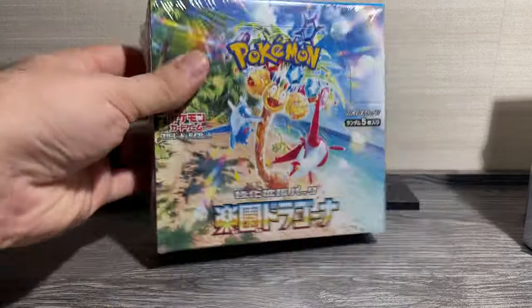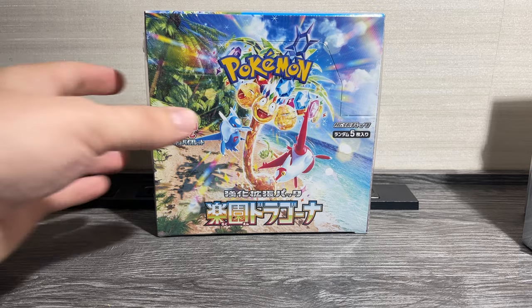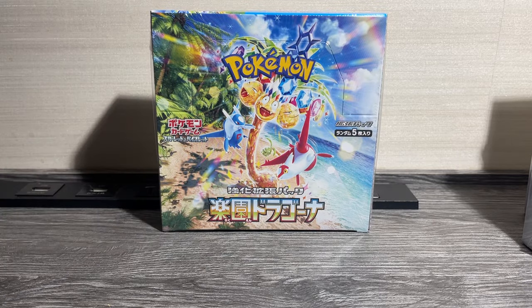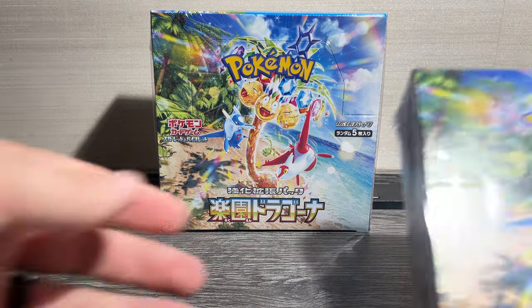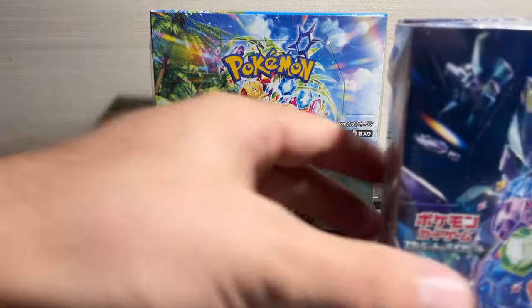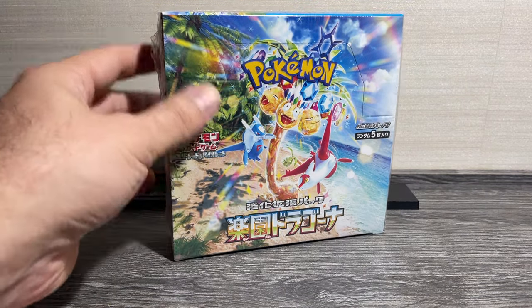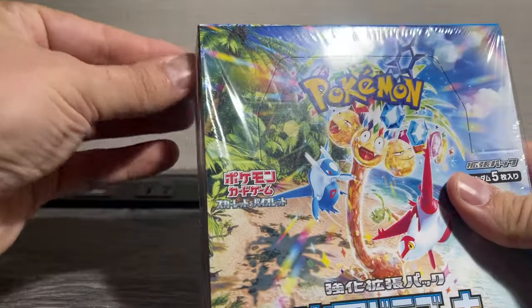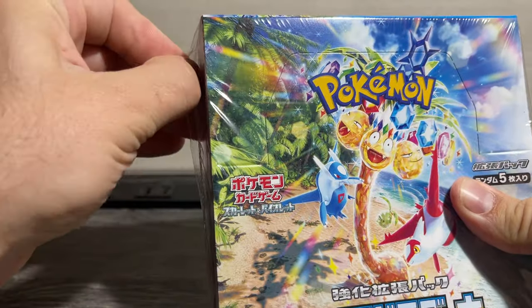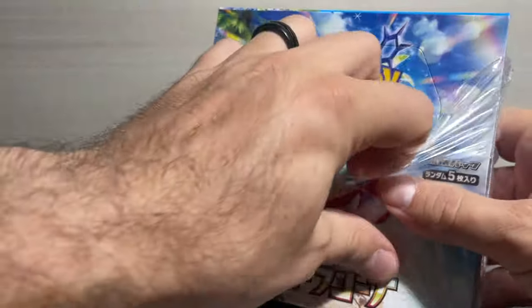How could we be in Japan and not do box openings? We're going to open up a supercharged breaker. We haven't gone to the Pokemon Center yet, but we were able to find this at a local store. I was able to get two boxes — it is one per person — and I also got some Stellar Miracle, but we are going to open this one today.